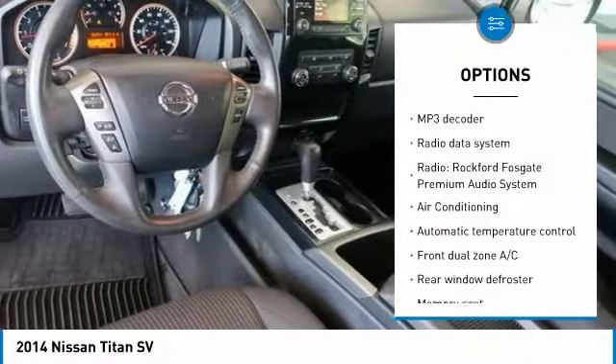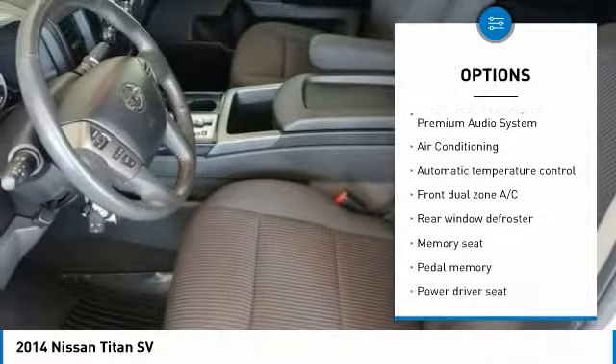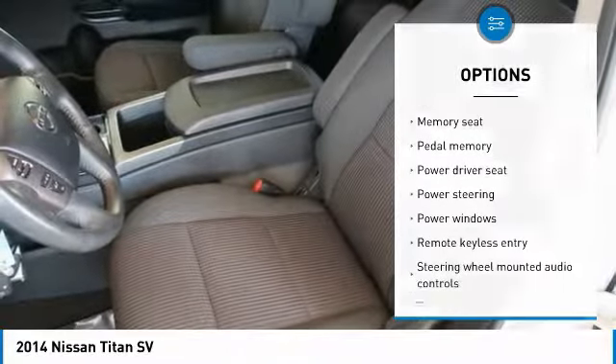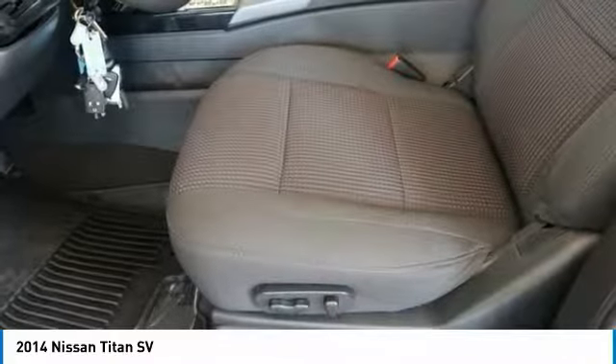air conditioning, dual airbags, power steering, four-wheel disc brakes, premium sound system, security system, power windows, rear window defroster.